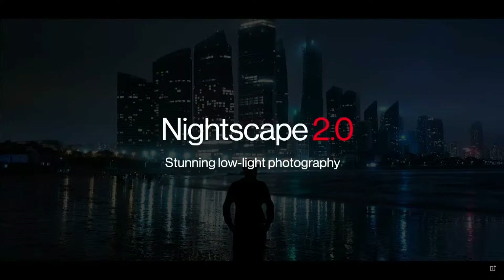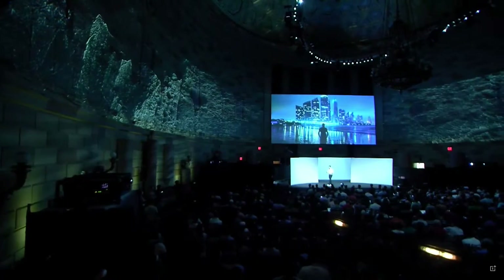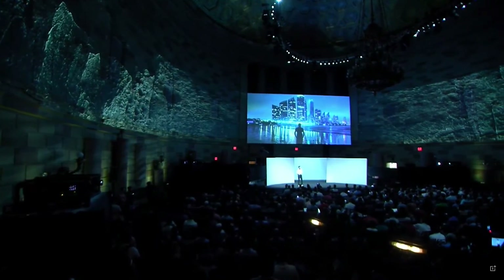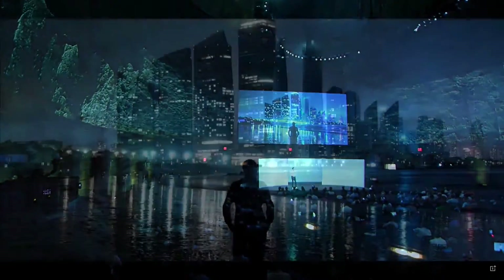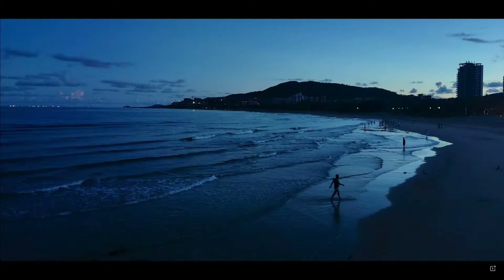Next, let's talk about NightScape. NightScape 2.0 delivers stunning low-light photography. Colors and contrast are both enhanced with reduced grain in dark environments. Here's a stunning shot of the Qingdao skyline. With AI, the OnePlus 10T is able to reduce noise and increase clarity in shots like this. In this twilight scene, the 10T is able to capture it in a way that is well-balanced with lower noise.